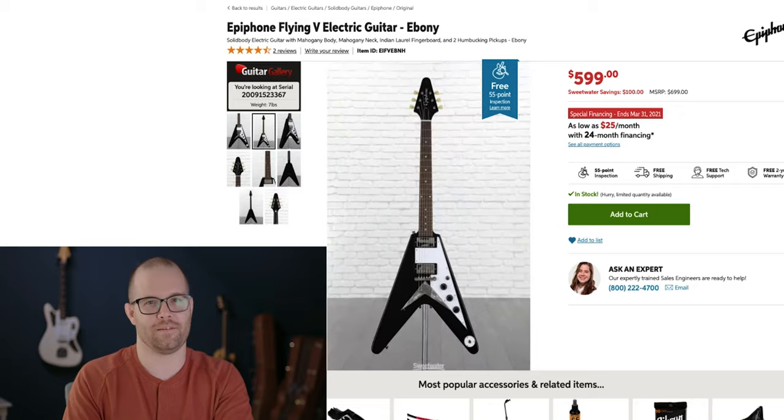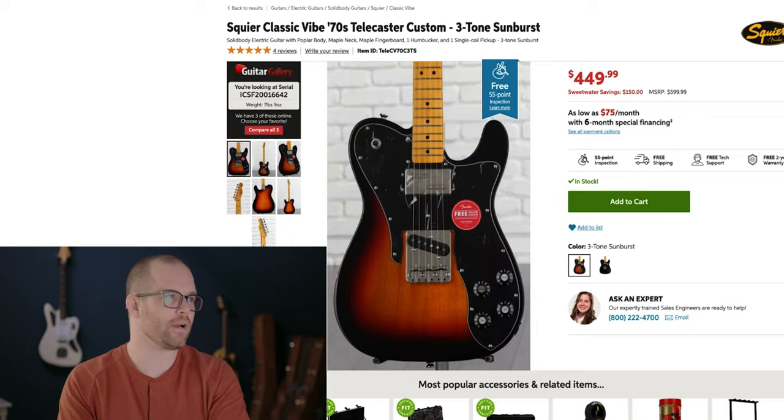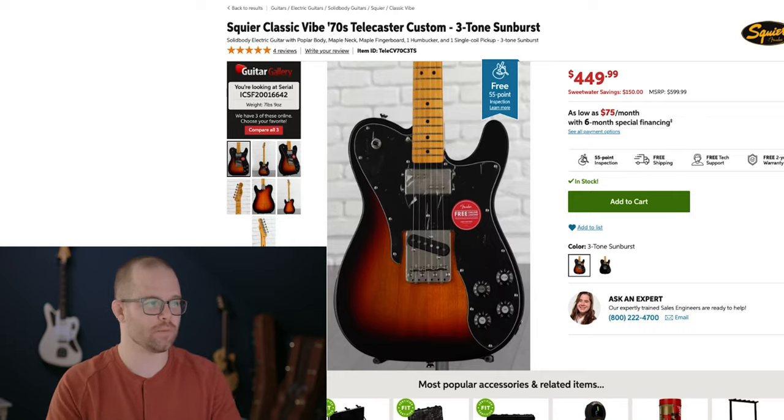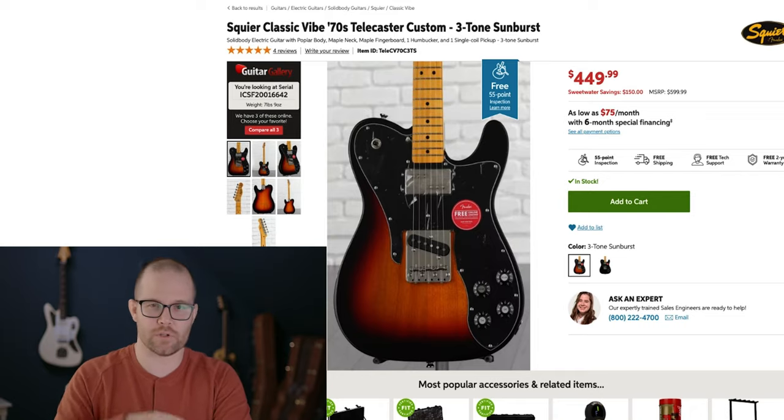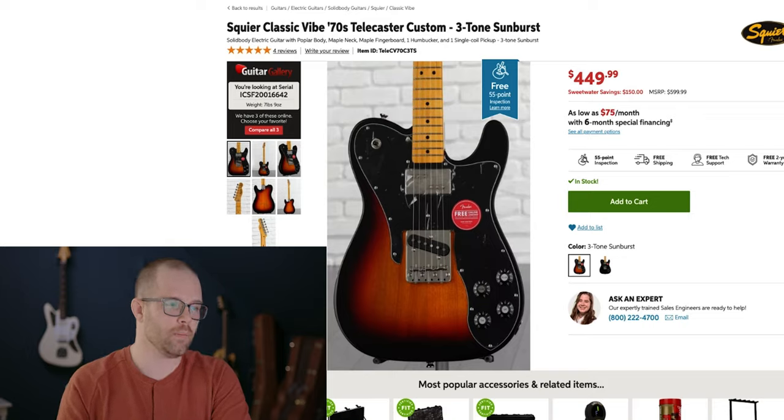Number four: the Squier Classic Vibe 70s Telecaster Custom. The whole Classic Vibe range from Squier is fantastic — they sound so good, the value for money is really really high. They obviously make Strats, more standard Teles with two single coils, and they have 50s, 60s, and 70s different versions of the Classic Vibe series. Such great value for the money, they sound fantastic. This one comes in at $450.